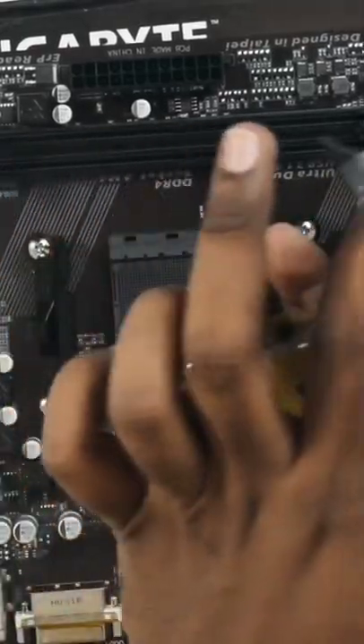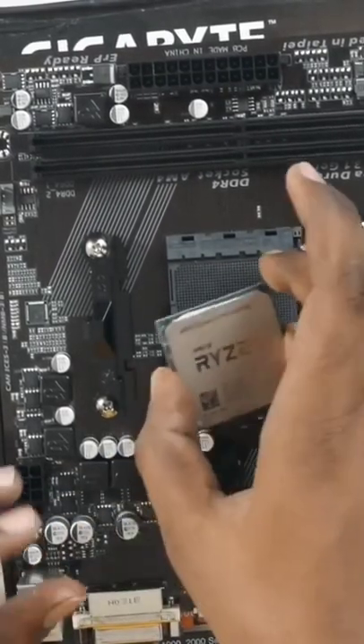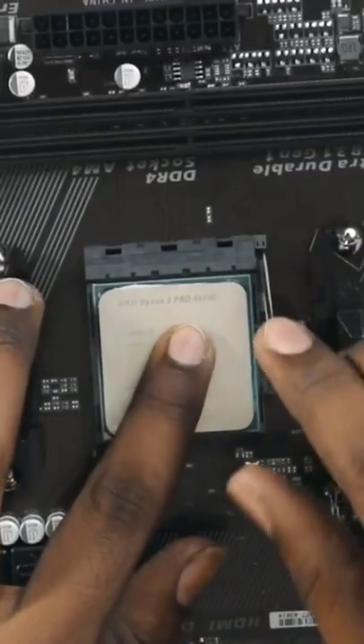I told you that this processor is not the processor — it's not a tray. If you come to the retail shops, it's not a pin. It's a tray, not a pin. Let's get into the processor.